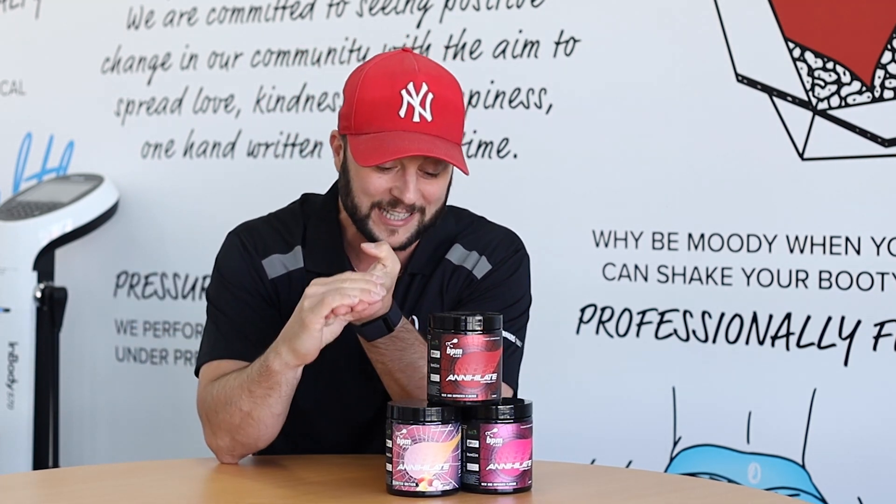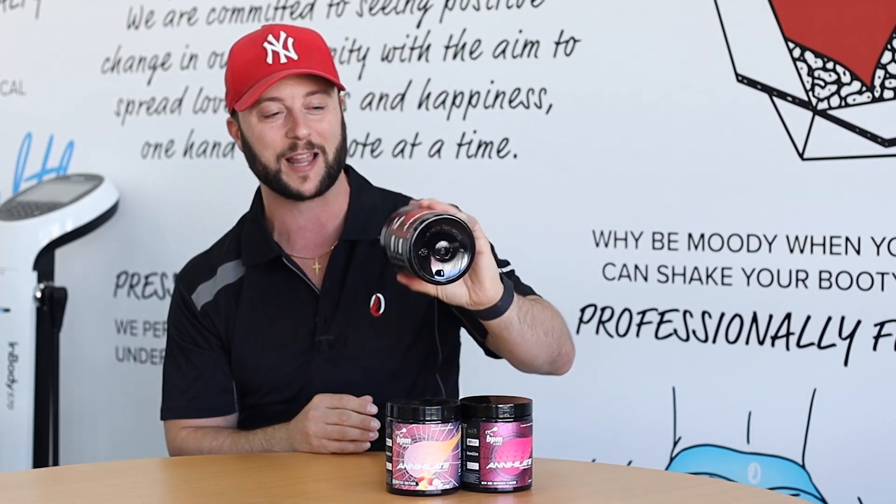The mood improvement is huge, but it also tastes incredible. Three awesome flavours to try, check out BPM Labs Annihilate.